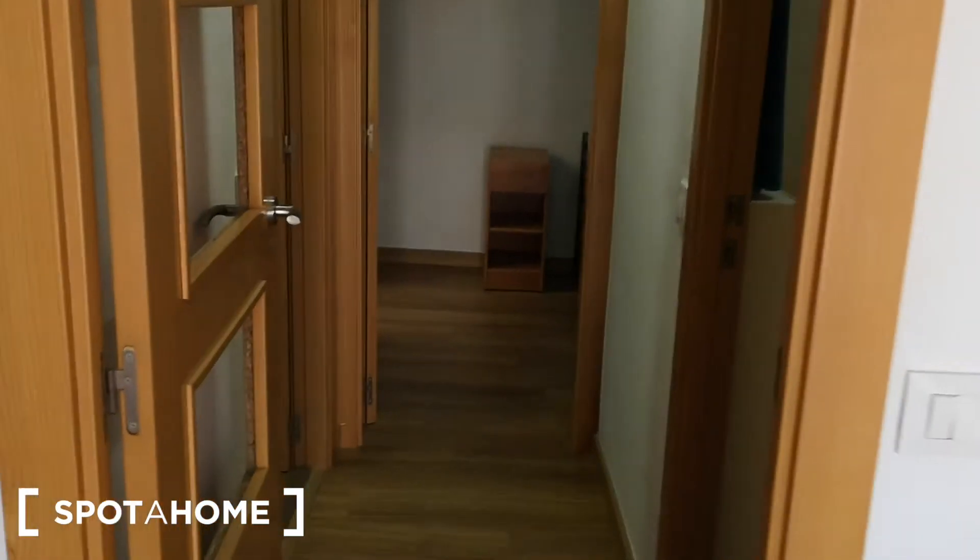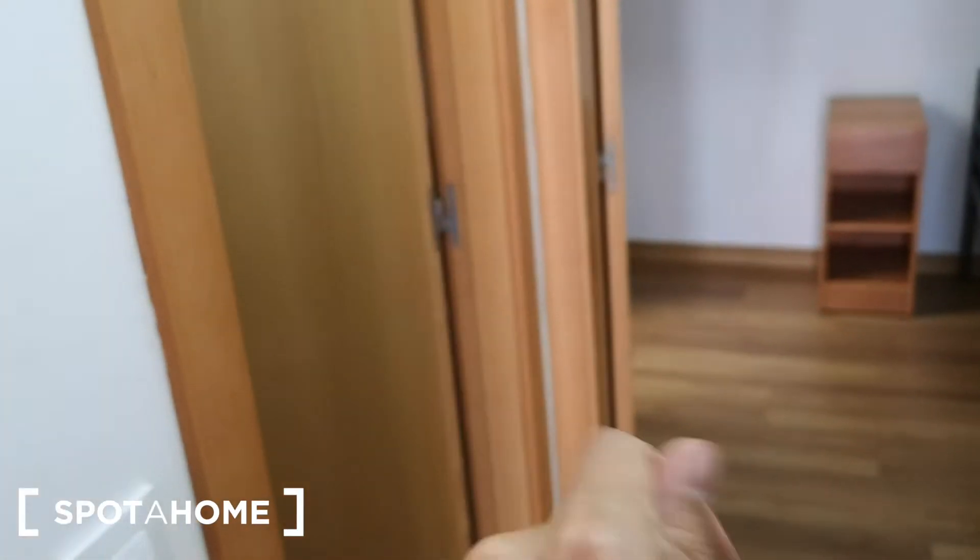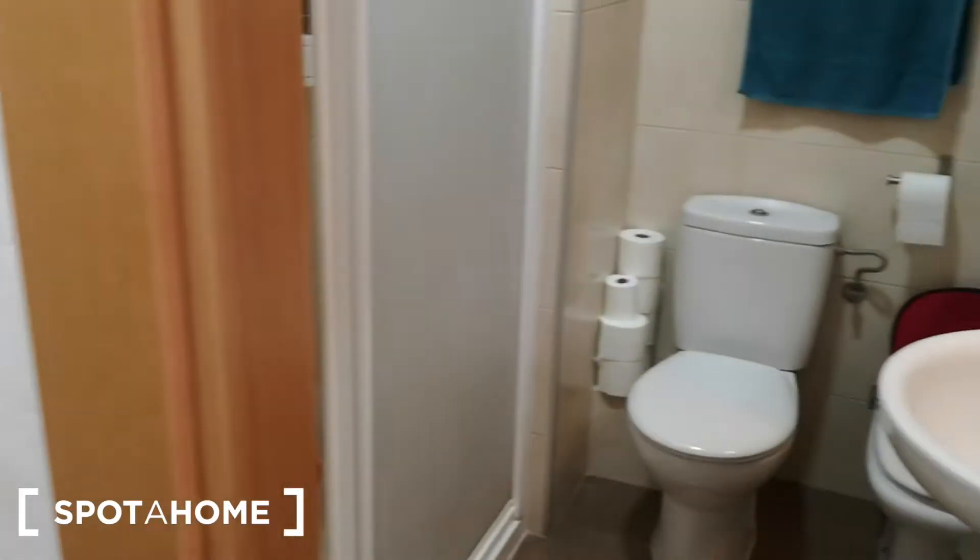We have this corridor and it's very practical because this is the bedroom and this is the kitchen. You have everything you need next to the bedroom.